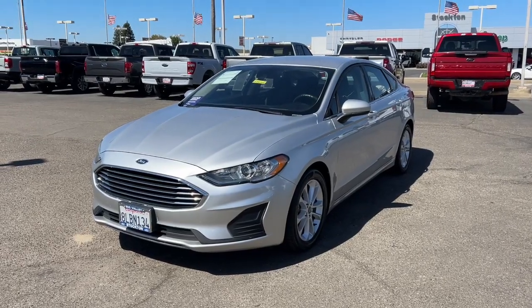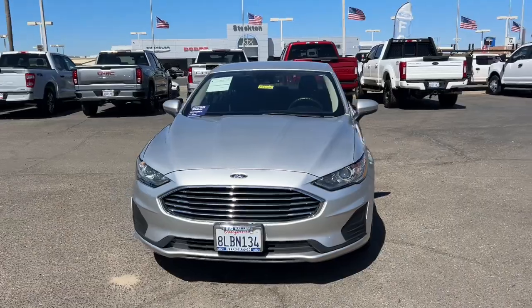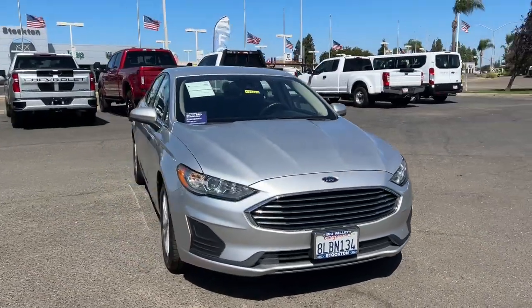Here is a wonderful 2019 Ford Fusion. This vehicle is an outstanding buy, with fewer than 90,000 miles on the odometer.